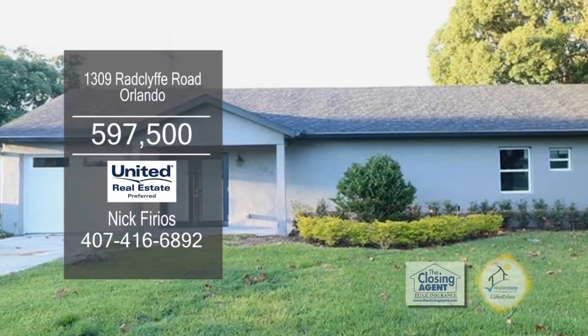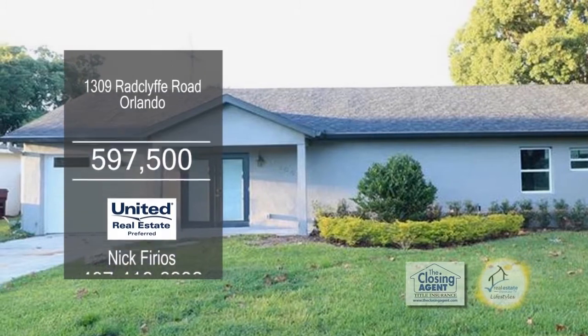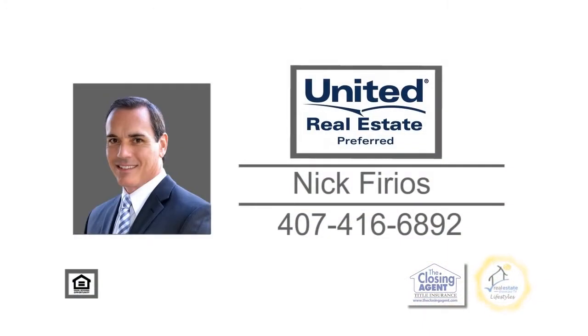College Park offers residents easy access to other parts of the city with a quick commute to downtown. Contact Nick Furios for more information.